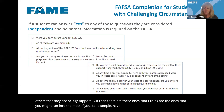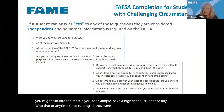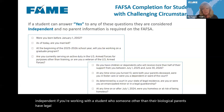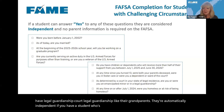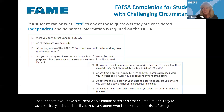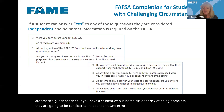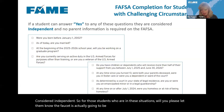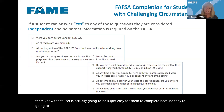Students are automatically independent if they're 24, married, a graduate student, in the military or honorably discharged, or have children or others they financially support. But the ones you might run into most: if at any time since turning 13 a student was in foster care, they're automatically independent. If someone other than biological parents has court-ordered legal guardianship, like grandparents, they're automatically independent. If a student is an emancipated minor, they're automatically independent. Please let these students know the FAFSA is actually going to be easy for them.